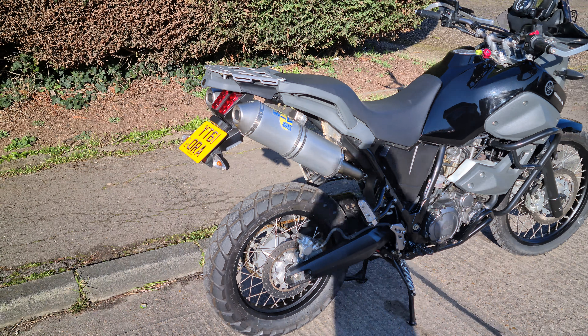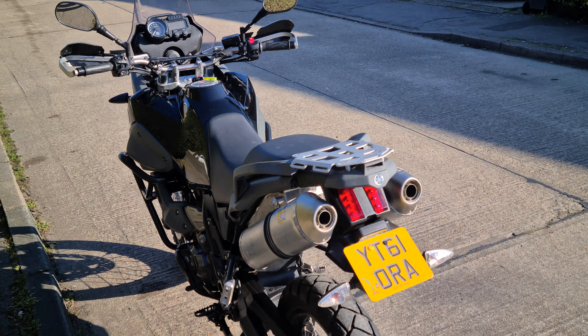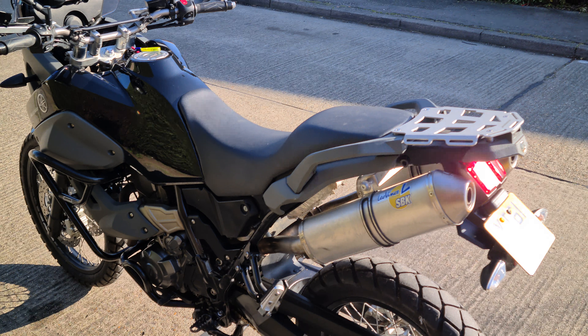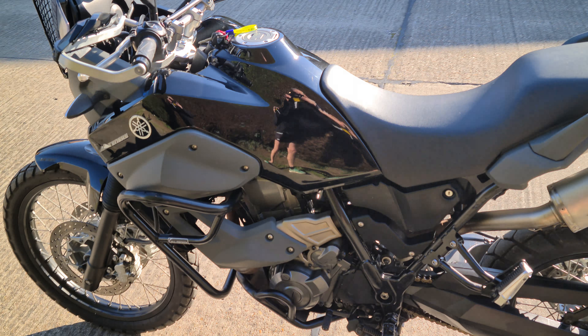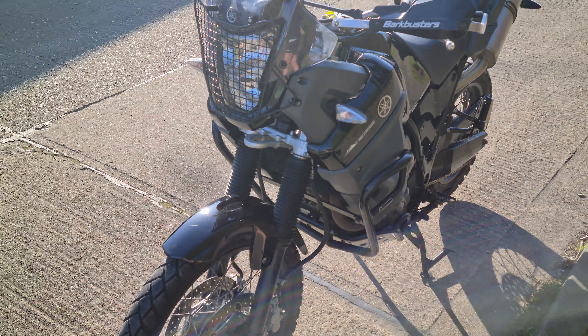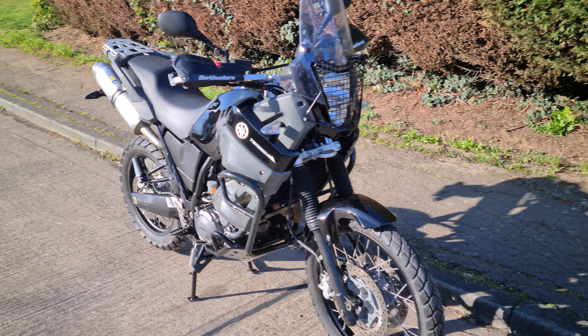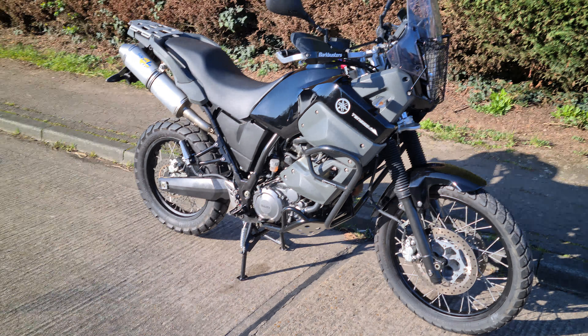This has had a fortune spent on it on extras which I'll show you. So this thing is equipped to go around the world no problem. These bikes have been described as the Swiss Army knife of all bikes — basically they will do anything, they will go anywhere, no problem at all.